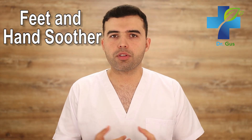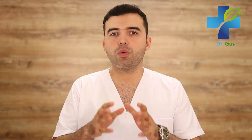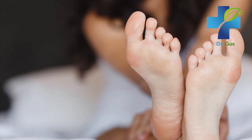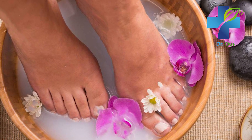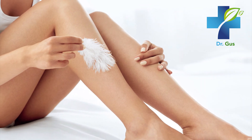Number nine: feet and hand soother. Baking soda has been used for decades to soothe the skin on your hands and feet. If you have thick and rough skin on your hands and feet, pour some baking soda into a recipient of water, mix it well, and use it on your skin. Soak your hands and feet for about 20 to 30 minutes every day, and you can quickly see how the skin becomes smoother and healthier each day.